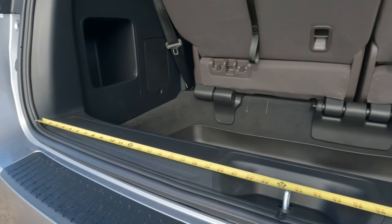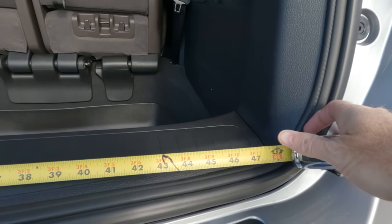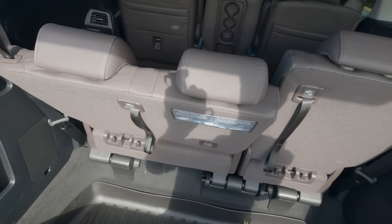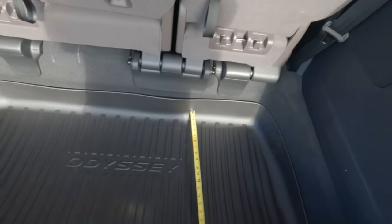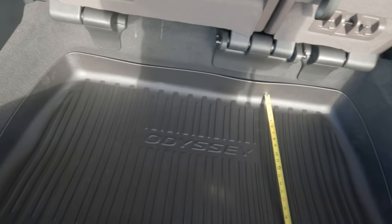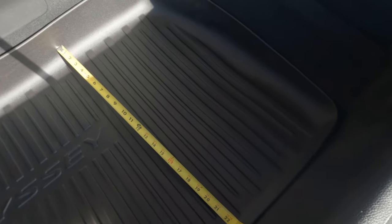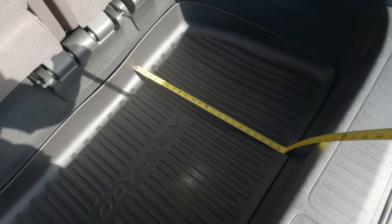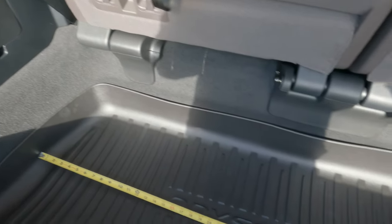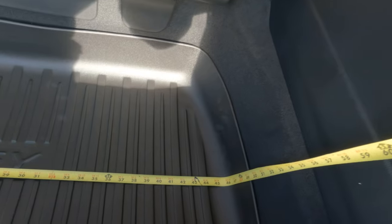We're going to start out with the width of the rear door, which is going to be 48 inches. Now, the magic stowing rear seats, when they're in their upright position, leave this area open down here that you can also use for storage. The length of that area is about 22 inches, and the width is going to be 46 inches.